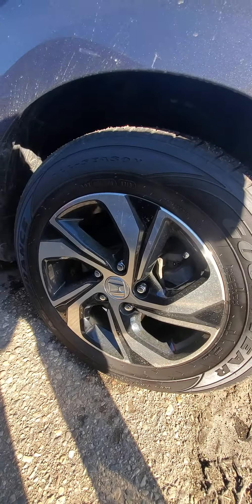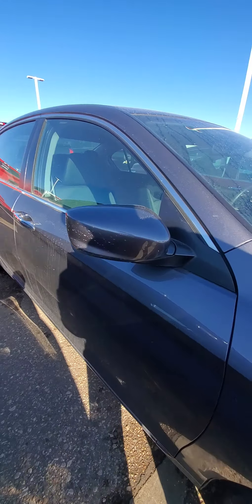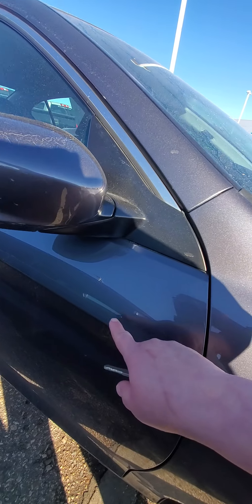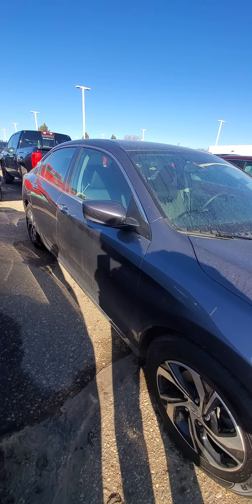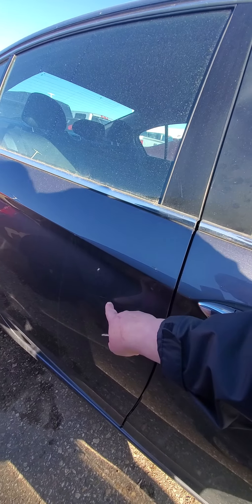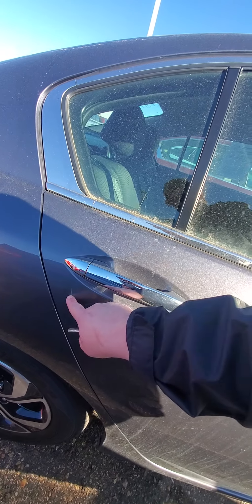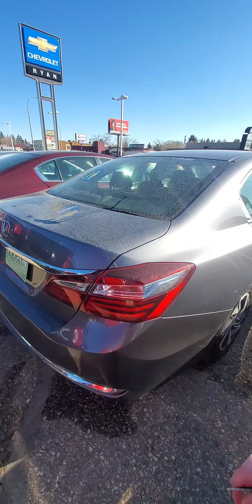I love the wheels. A little bit of a scratch there — real subtle. And another subtle scratch there. Looks like another subtle one there. Pretty small, but they're there.